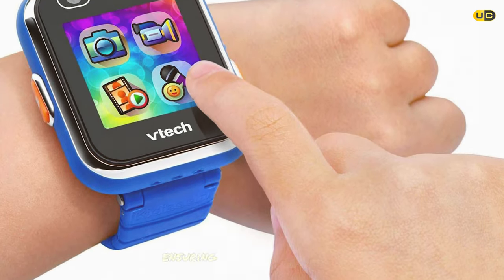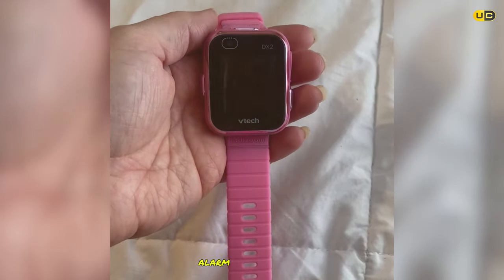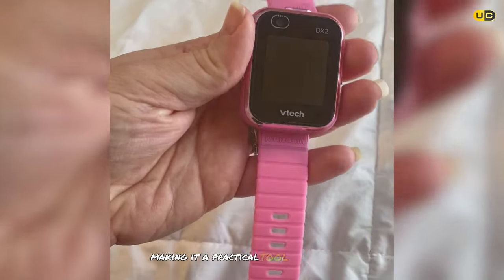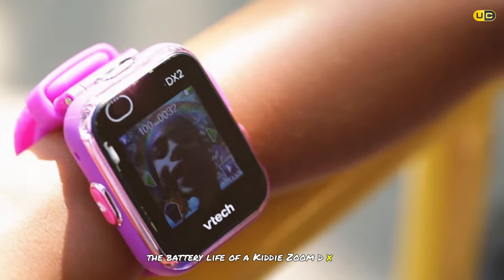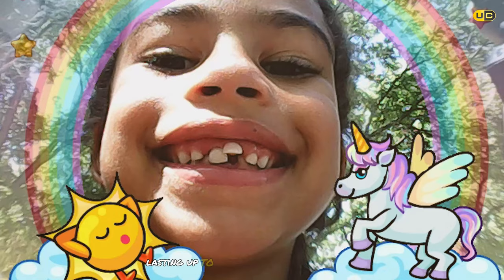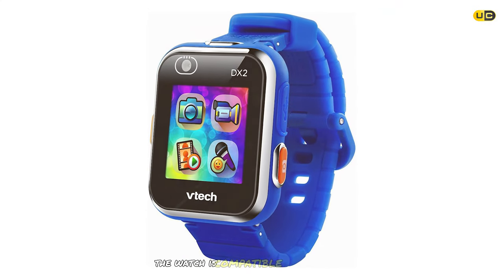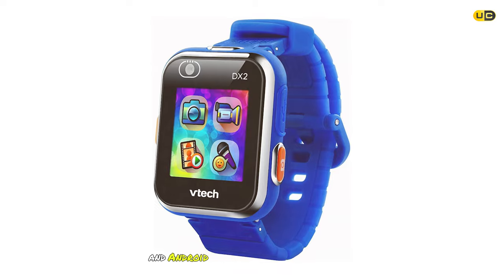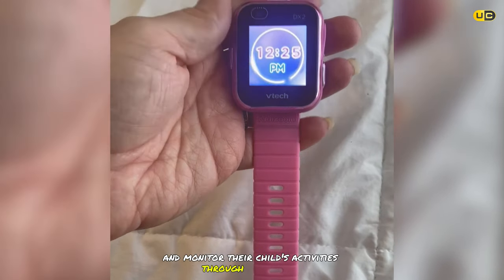Parents will appreciate the parental controls on the KidiZoom DX2 — they can set time limits for games and activities. The watch also includes a calendar, alarm, and stopwatch. Battery life lasts up to two days on a single charge, and it's compatible with both iOS and Android devices through the VTech app.